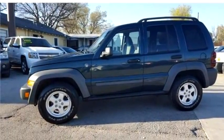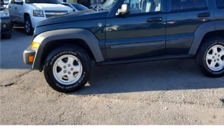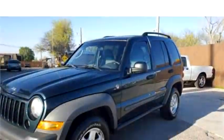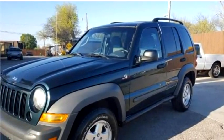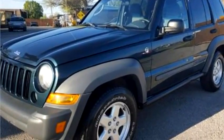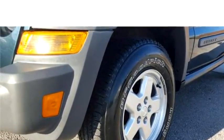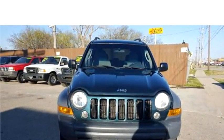Comic Motors proudly presents this 2005 Jeep Liberty Sport. The body style is four doors, transmission is automatic, drivetrain is 4WD, exterior color is green, and it has a six-cylinder engine.